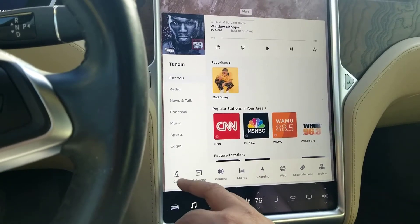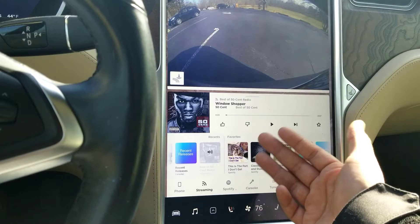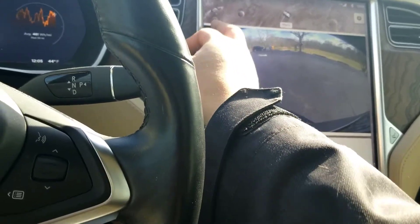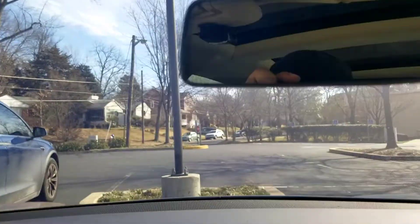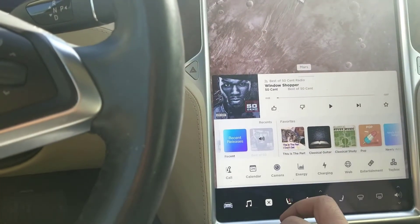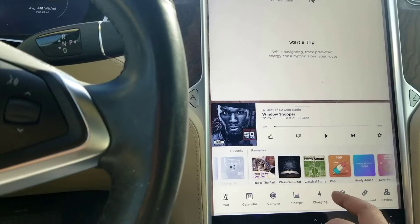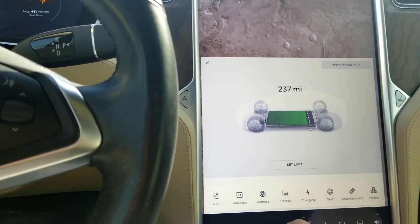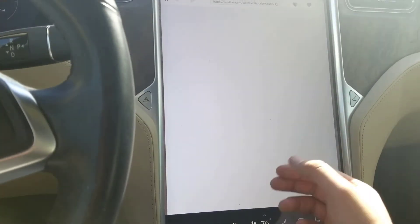We've got call, calendar. For the camera — I have autopilot one so I only have the standard camera, but I do have the Blackvue front and back cameras as a heads up. Let's continue — energy, I haven't started a ride yet. Charging is always set to 90. The web is very quick.